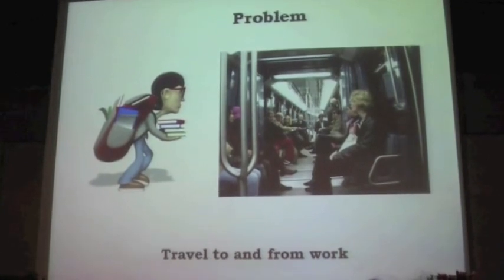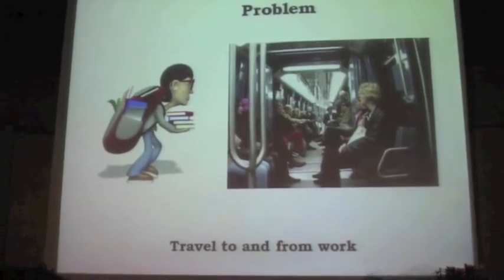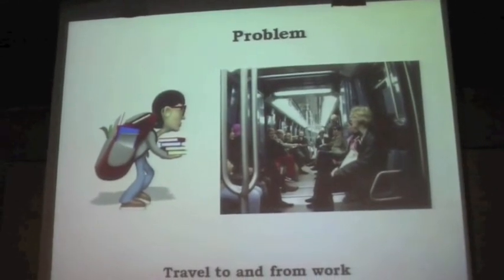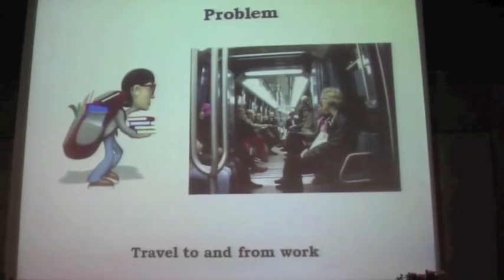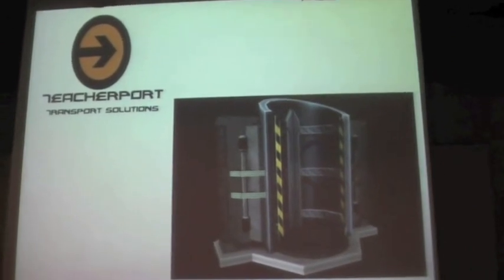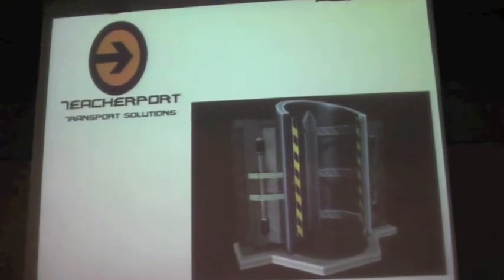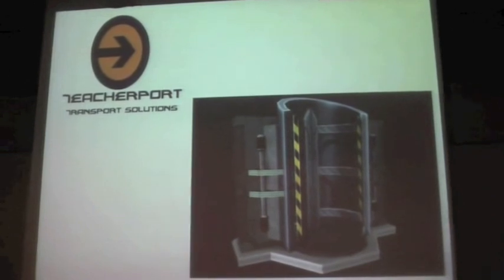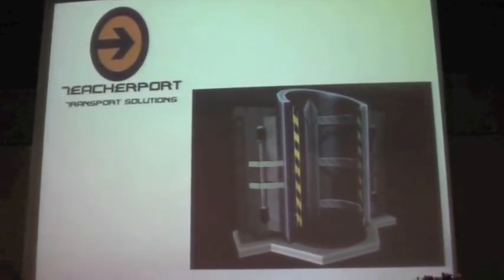Another problem: how many of you have to travel quite far distances to work? Traveling to and from work is a big problem, especially if you're a freelance teacher in a big city like Paris. Ladies and gentlemen, may I present TeacherPort. TeacherPort is going to be established like the Vélib' system, just for teachers — you get in one and it teleports you to where your next class is. This is taking a little bit longer to develop, but my people assure me that it is coming.